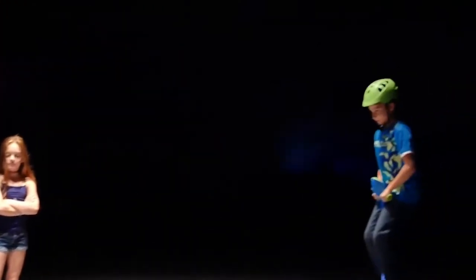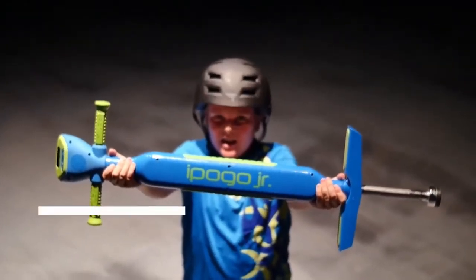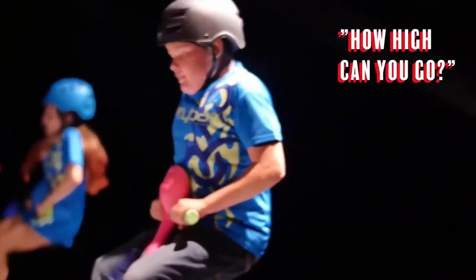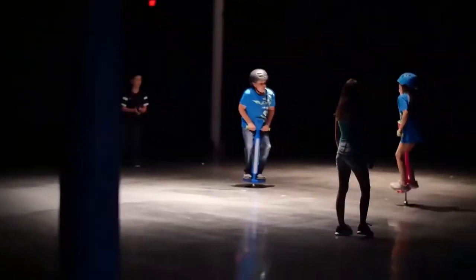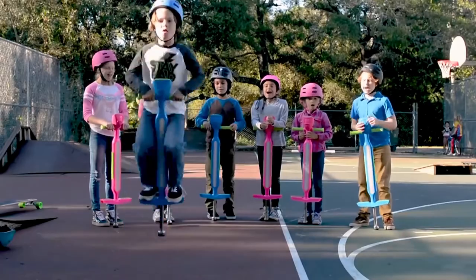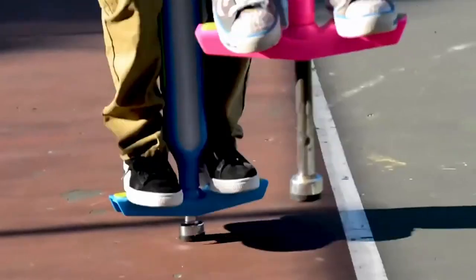The device offers unforgettable sensations thanks to a spring which creates a back impulse, so the child jumps higher with less effort. The toy also has a built-in counter which shows the number of jumps performed without stopping, which means that iPogo Junior can be used to compete with each other. You can buy this pogo stick for $100.